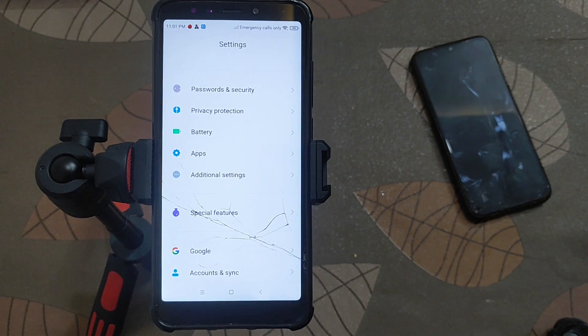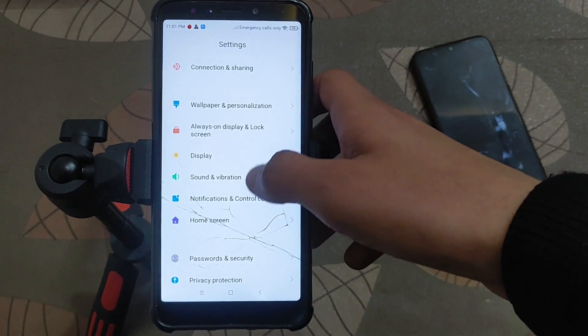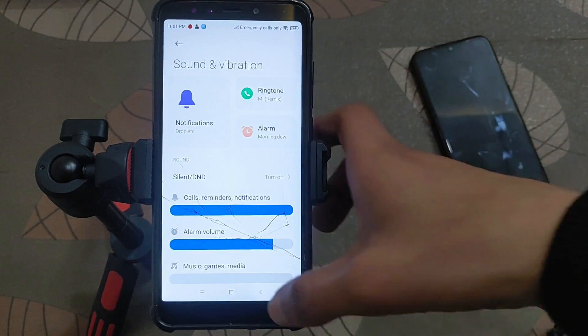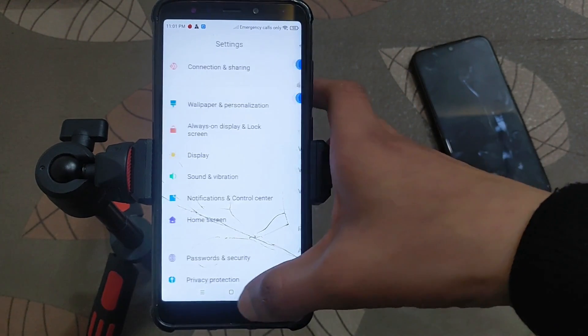The phone is very laggy, the ROM is very laggy even after changing the kernel. If I talk about the sound, the sound quality is good — there is no problem with the sound. Vibration is also working.